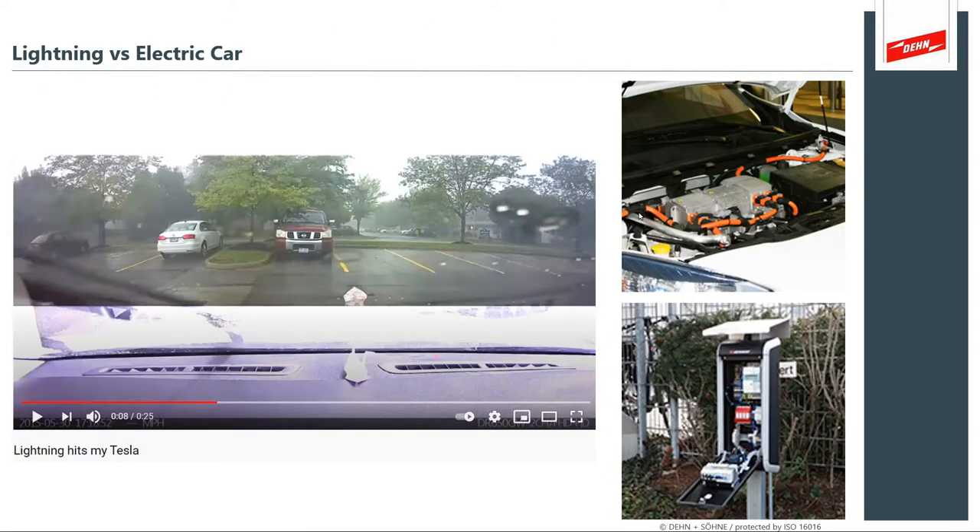Lightning versus electric car — this is out there in YouTube world and I invite you to look at second number eight in your free time. It shows the driver's experience of what occurred. It's an interesting way to look at lightning protection from the victim's perspective. What we're trying to protect in many of these cases is both the automobile and the infrastructure — it's about creating a safe environment for the charging, both the equipment and the driver.